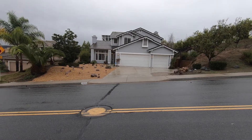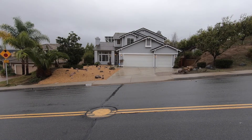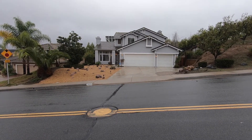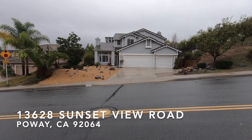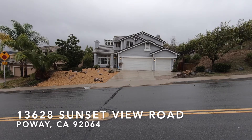Hi, this is Drew Butterfield from Housematch Property Management. It's now December of 2019. Today we're going to take a look at 13628 Sunset View Drive in Poway, California. Let's take a look at the surrounding neighborhood.